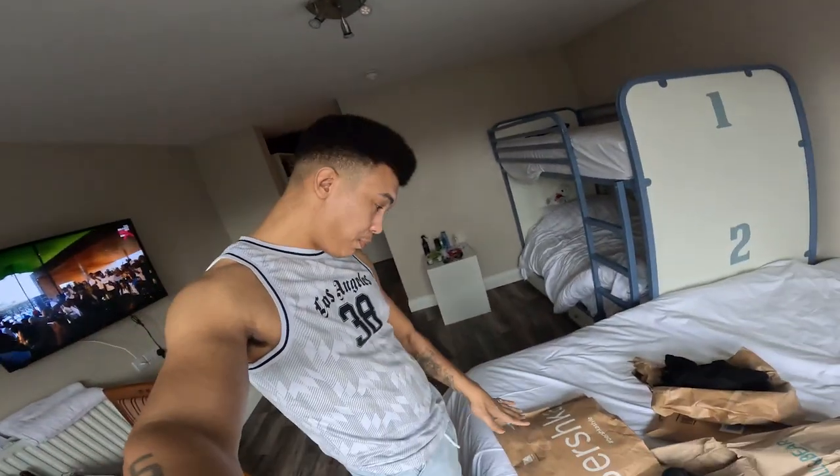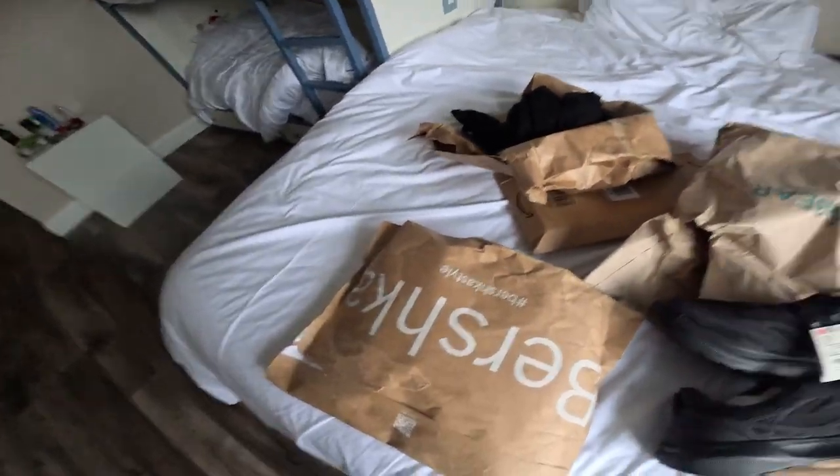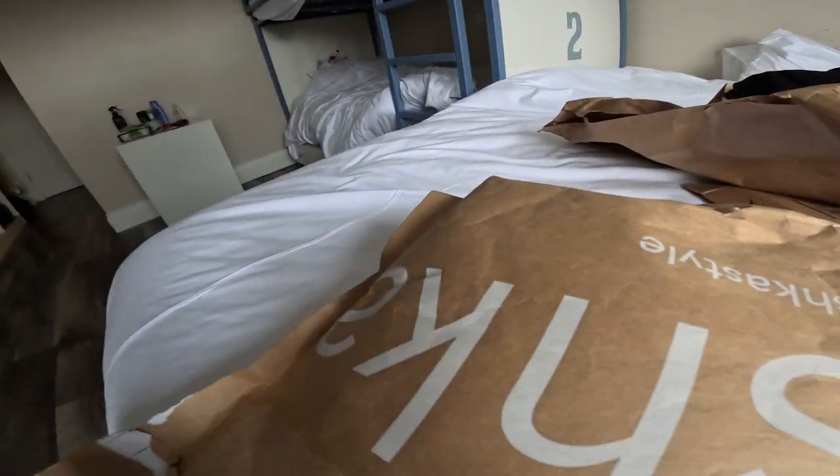Guess the price of this stuff here — this is probably the cheapest. I actually found out yesterday that this brand Pull and Bear, it's all owned by one company, which is crazy. I didn't know about that. I thought they were different brands. That's why when Pull and Bear have a discount, Bershka have a discount, and Zara have a discount too — they're all owned by the same company.